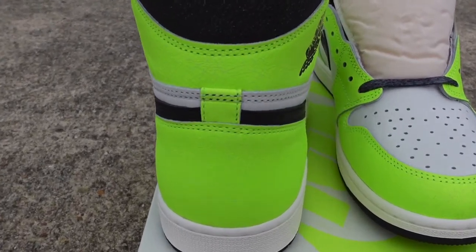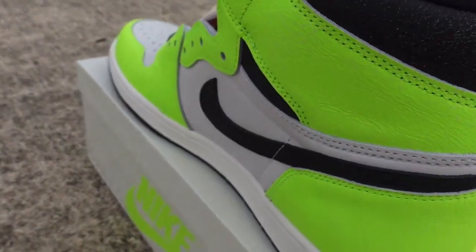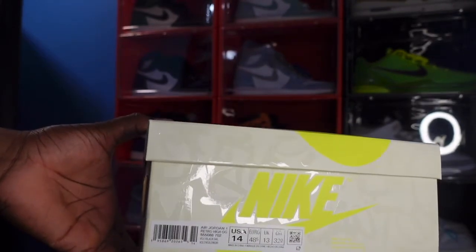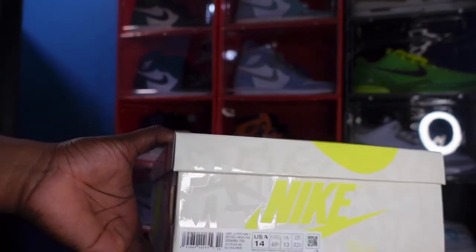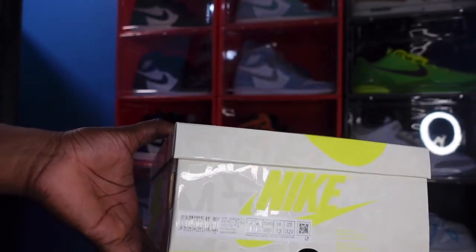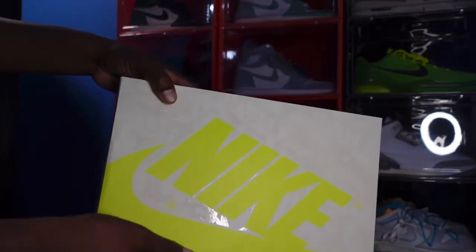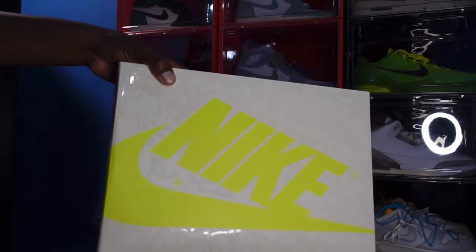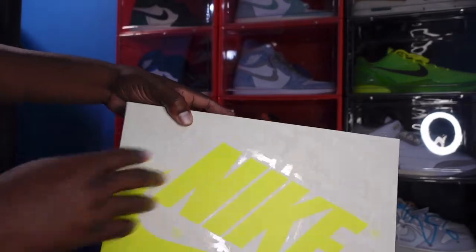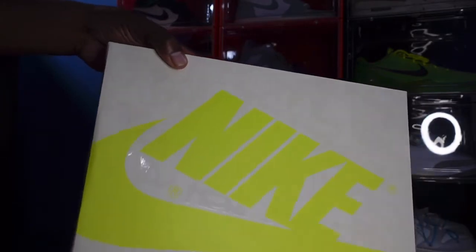We're going to take a look at the sneaker I'm speaking of — the Air Jordan One Retro High OG Visionary. Let's read that box tag: it says Air Jordan One Retro High OG, colorway Black and Sail, size 14, and the price is $170 US dollars. You can see the Nike sign in the Volt colorway on the white box, with lettering just like on the Rebellionaires.